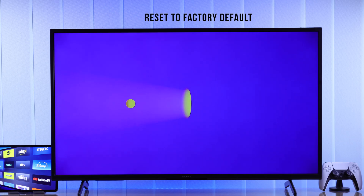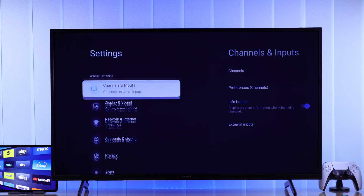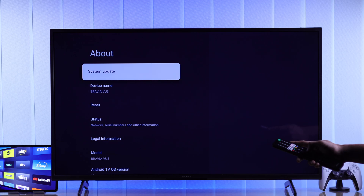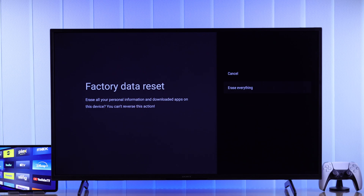Unfortunately, if the apps are still not working after all that, then as a last resort you can try resetting your TV and doing a fresh setup. After that, you should have no problem using any app on your Sony Smart TV. Note that this will erase all the data on your TV and you'll need to log into all the apps, so make sure you have your login credentials. If you're okay with that, go ahead and erase everything.